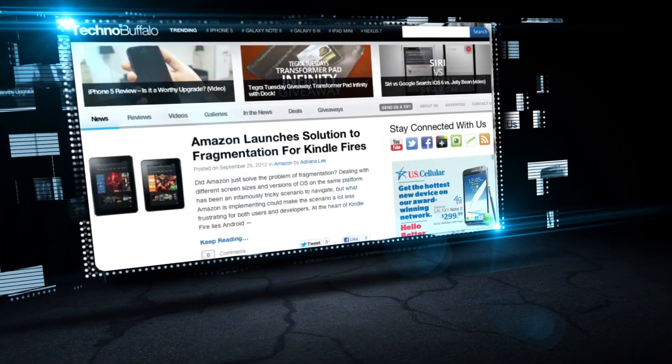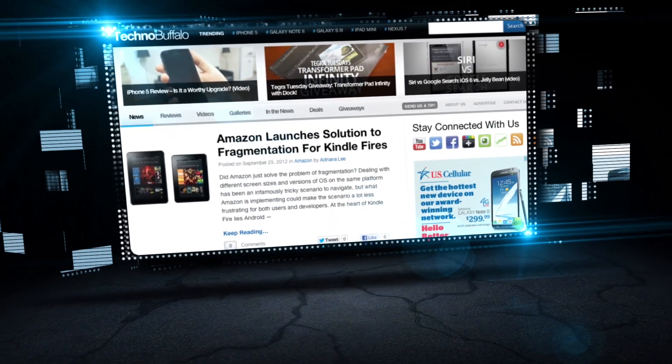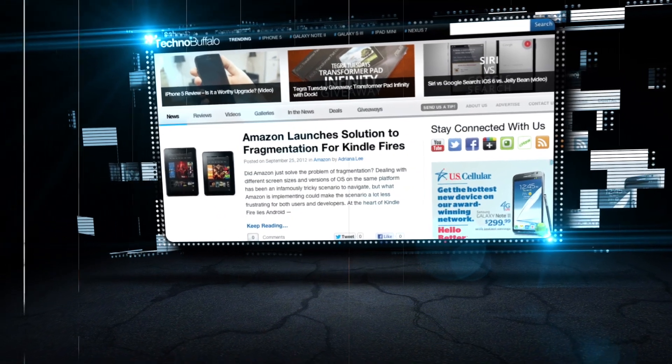My name is John Rettinger. I'm probably best known from TechnoBuffalo — it's a site that I created that focuses on the entire world of technology, from cell phones to laptops and everything in between. We cover the entire world of consumer electronics.